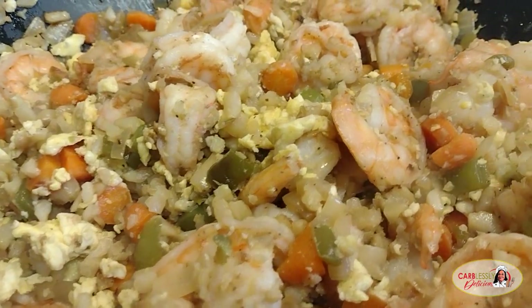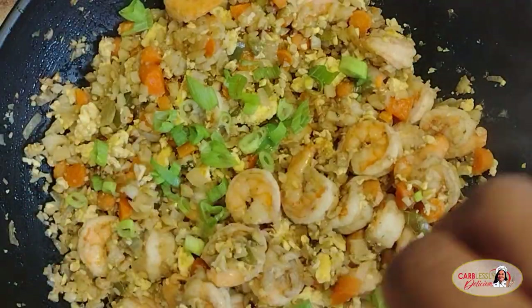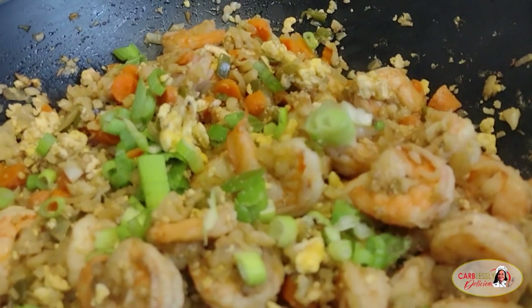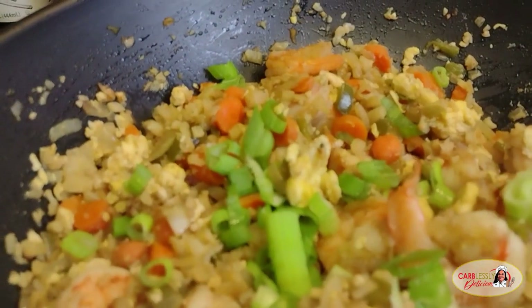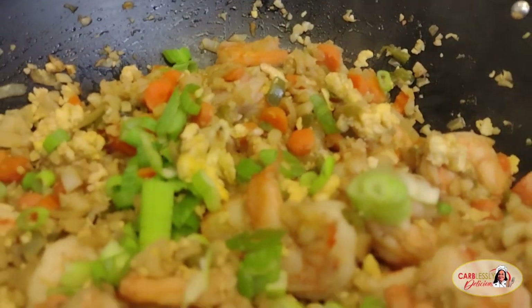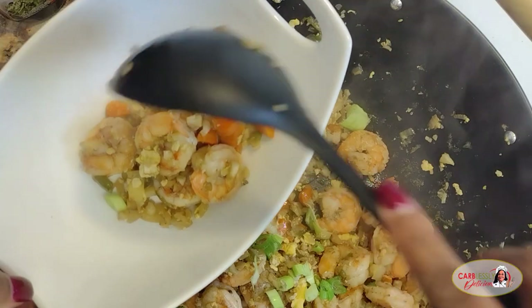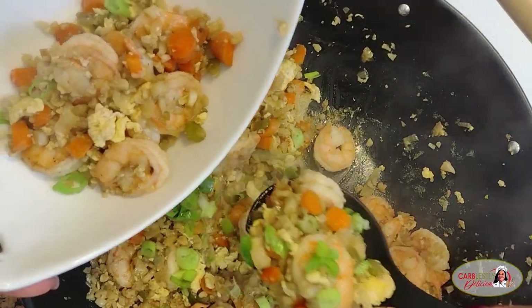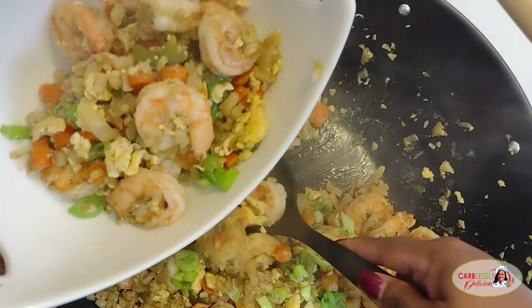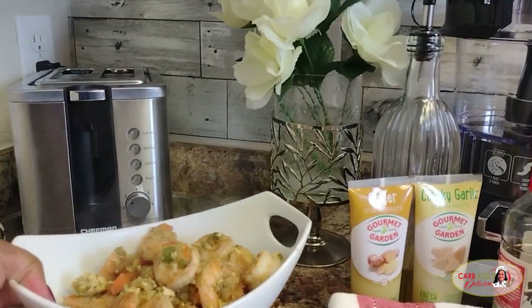Are you guys a shrimp lover like I am? Not only does shrimp taste good, but it also provides a lot of nutritional value — zero carbs and very rich in protein, so it is a great source. Now we are going to sprinkle on some green onions. Doesn't that look so good? So colorful, so many textures and layers of flavor — such a healthy dish. No rice, no peas, all fresh veggies. Makes this dish simply carblessly delicious.